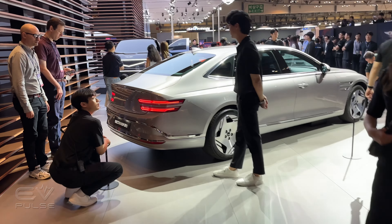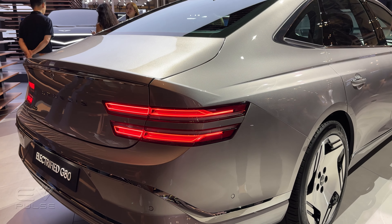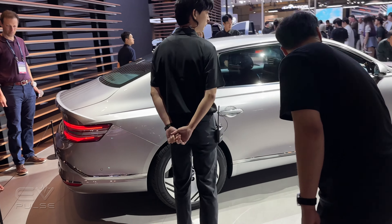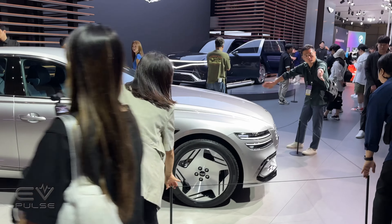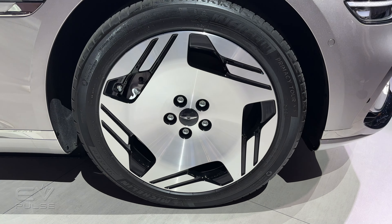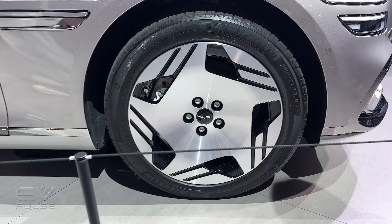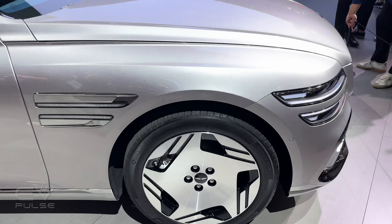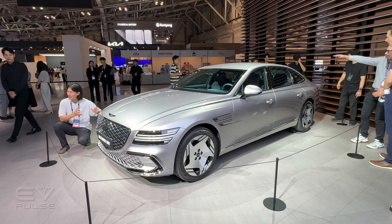Let's get a closer look. You can see the two-line motif is alive and well — a great styling theme that I like very much on Genesis vehicles. Very clean lines as I walk around back toward the front. I'm going to zoom in so you can get a closer look at those wheels, which sort of have a Mercedes-Benz monoblock appearance. I think they look absolutely fantastic — sleek and smooth, and undoubtedly fairly aerodynamic.